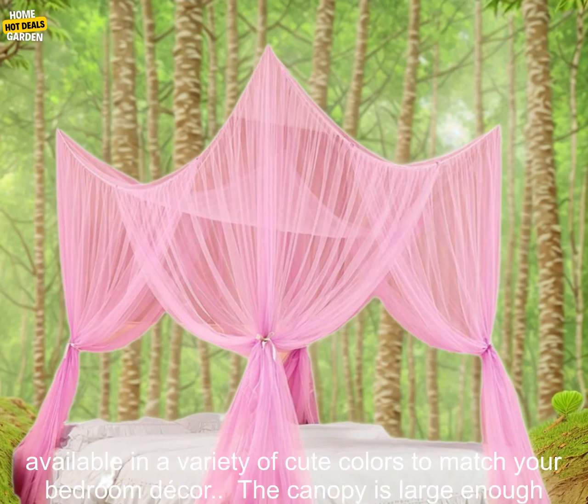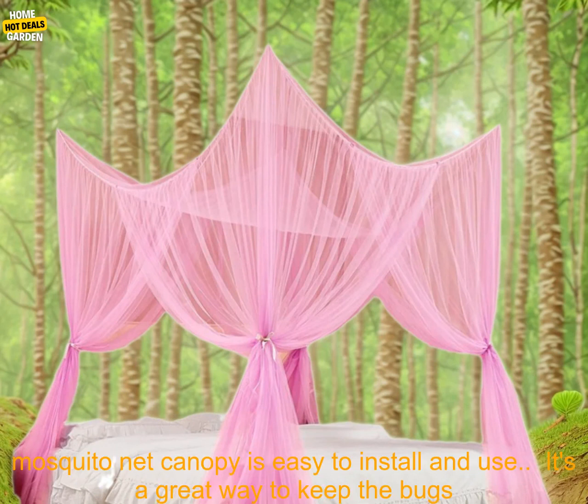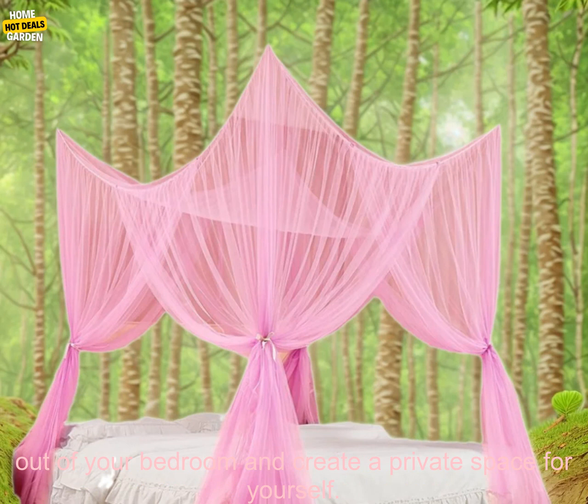Here are some additional details about the product. The mosquito net canopy is made of a lightweight, breathable mesh. It's available in a variety of cute colors to match your bedroom decor. The canopy is large enough to fit a king or queen size bed, and it comes with four doors for easy access. The mosquito net canopy is easy to install and use.